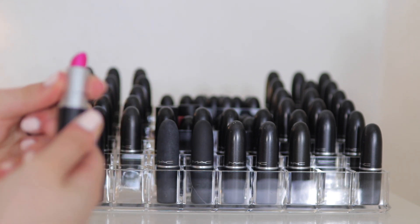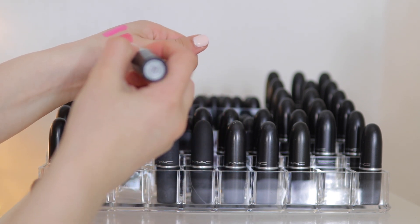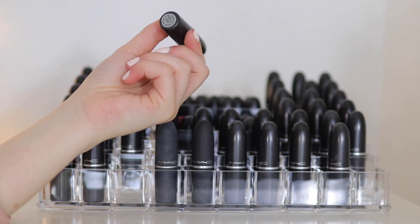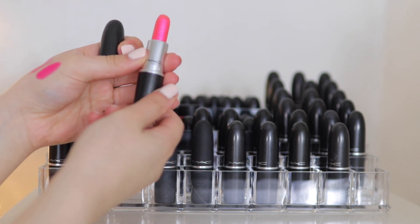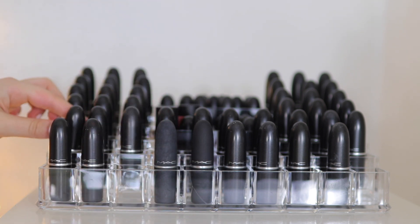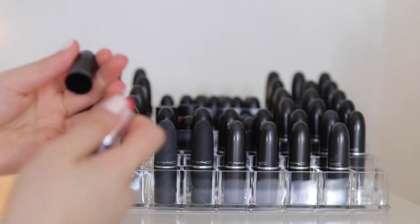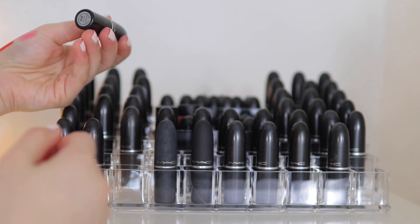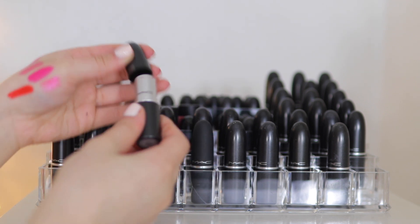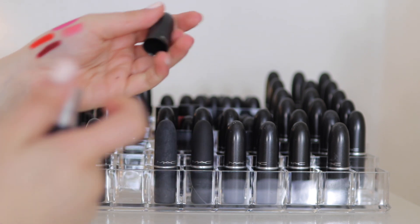We have a Dazzle lipstick in Naughty You — it's like a sparkly glittery pink. I'm not going to wear that so I'm getting rid of it. Next we have Lady Danger — that bright orange-based red. I'm keeping Lady Danger. Another Ruby Woo — I'm going to get rid of this one since I already have one. Diva is just that perfect autumn lip color — I'm keeping that.